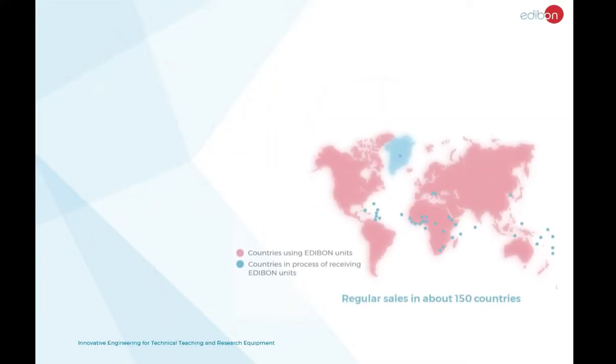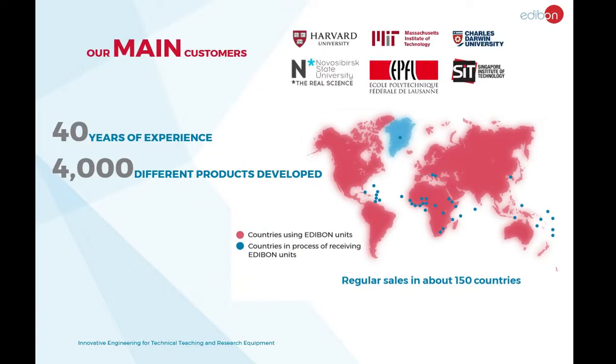Welcome to Edibon. For over 30 years, we have provided premier technical teaching equipment across the globe from our headquarters in Madrid, Spain.